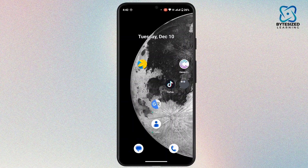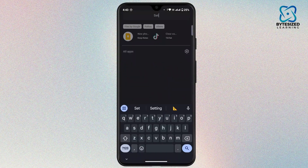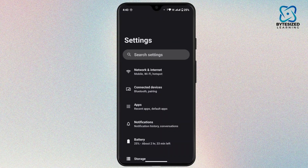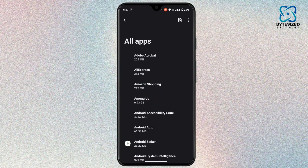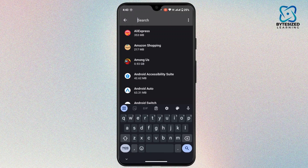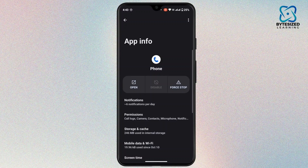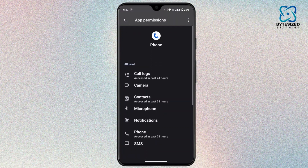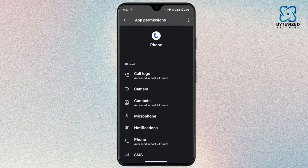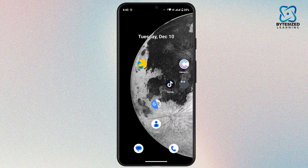If that's not your case, ensure the application you are using for calls — for example your phone app, WhatsApp, or Skype — has permission to access your microphone. To check that, open up Settings on your device, tap on Apps, tap on See All Apps, tap the search icon, and search for the application you are using for calls. For example, the Phone app. Scroll down, tap on Permissions, and make sure you have allowed permission for your microphone.